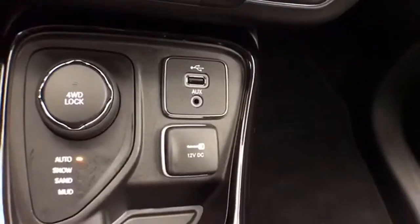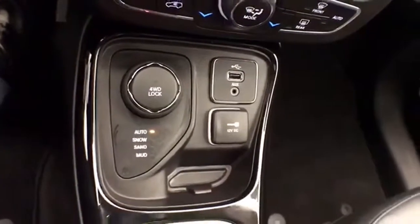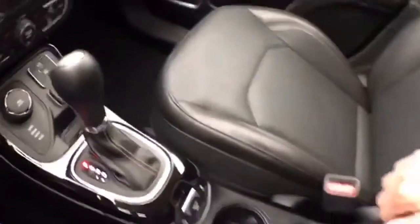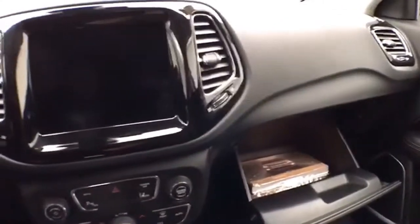USB and auxiliary input allows you to connect mobile media devices, and four-wheel drive. Automatic transmission with manual shift capability. Storage in the armrest, and a large glove box with all the owner's controls inside.